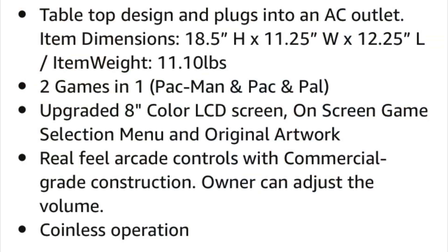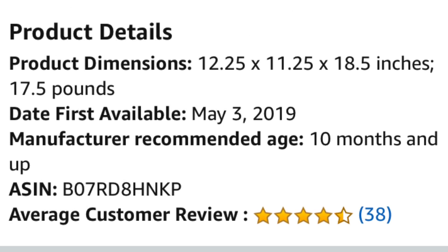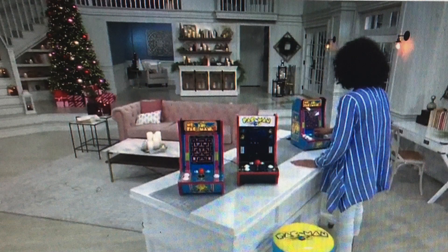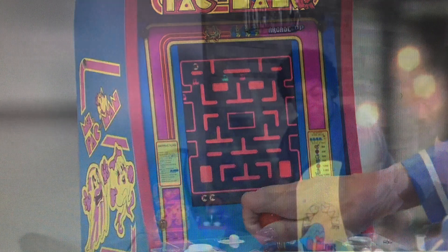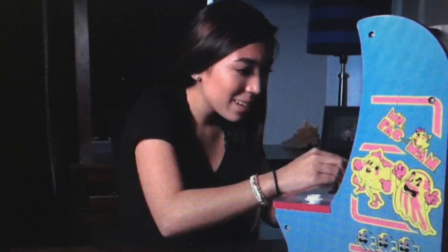QVC is promoting the Countercade for basically $100-plus shipping with three easy payments and all that good stuff. And Amazon has it for $270 — it's the same one, I looked. So the point of the video is you can go to a couple of reputable websites — Amazon, QVC, Best Buy — and they're all different prices, and they're all significantly different. QVC is $112, Amazon is $274, Best Buy was $99, and Kohl's was $149. So they're all over the place.